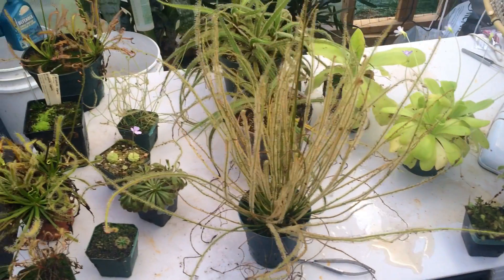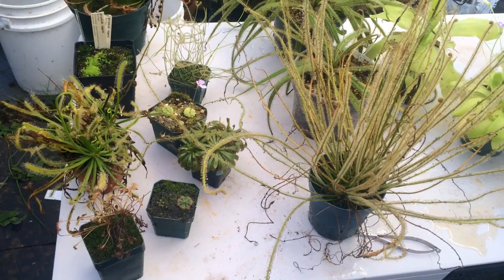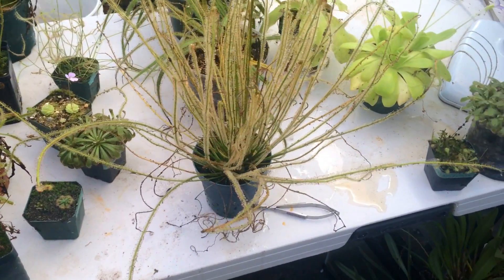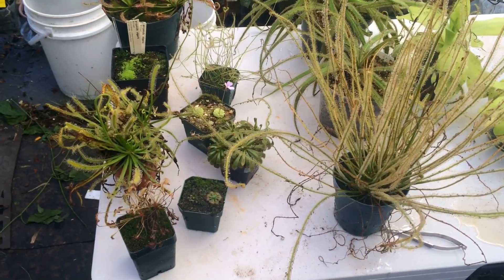Anyway, that is a table full of sundews and pinguiculas. I hope you like this video — it's kind of an interesting way to do an update, a little more in-depth on certain species. I missed a whole bunch of pings, but what are you gonna do — brought up some cool ones for you to see. If you like this video make sure you give it a thumbs up, and if you want to see more videos like this make sure you subscribe to my channel. As always, thanks for watching.